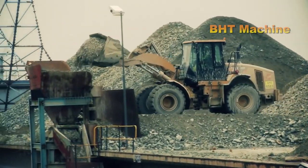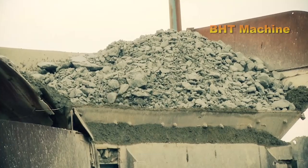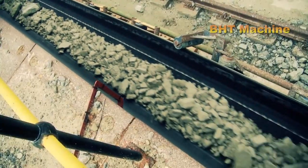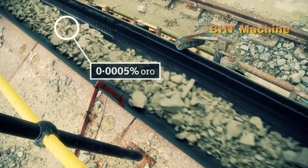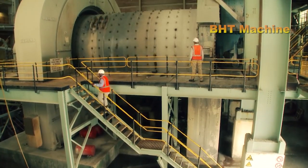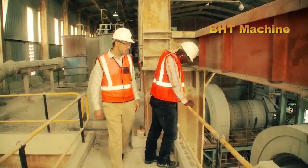Gold mining in the 21st century is a large-scale industry that employs modern technology. Gold mines in South Africa are secured with stringent security measures, with some shafts reaching depths of up to five kilometers. The workforce in modern gold mines is highly skilled, bringing social and economic benefits to the surrounding communities.